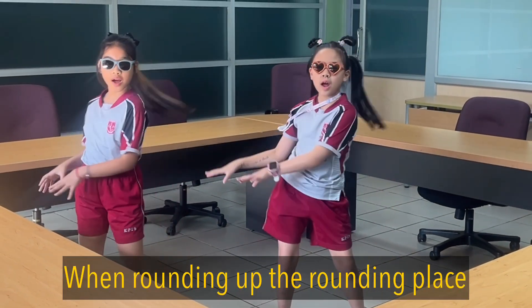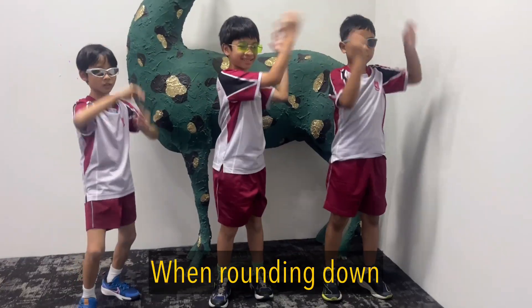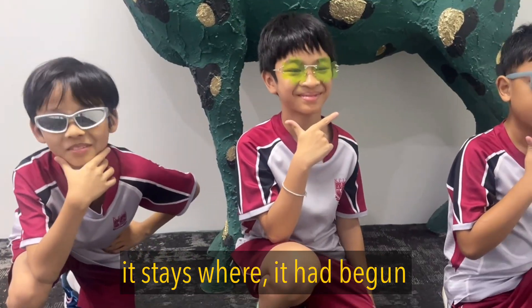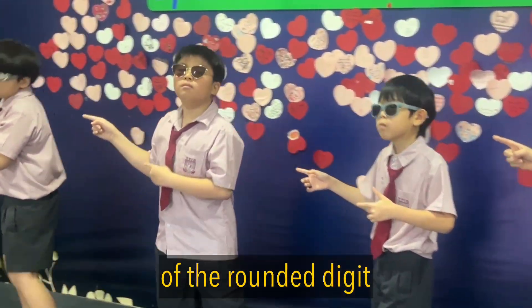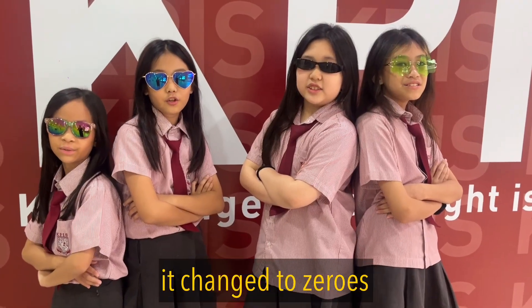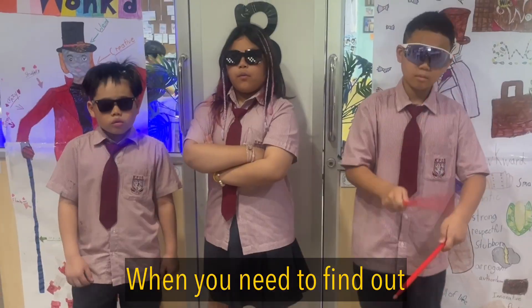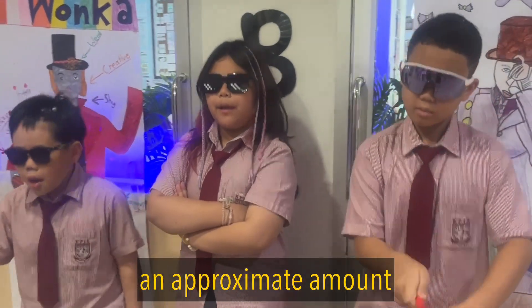When rounding up, the rounding place goes up by one. When rounding down, it stays where it had begun. The numbers to the right of the rounded digit get changed to zeros, then it's legit.